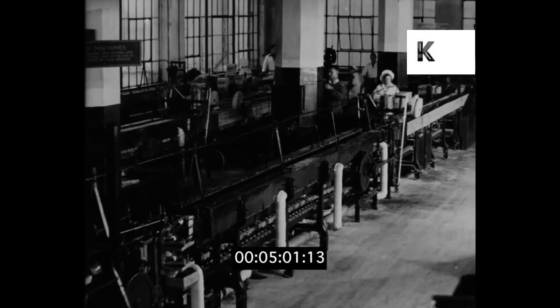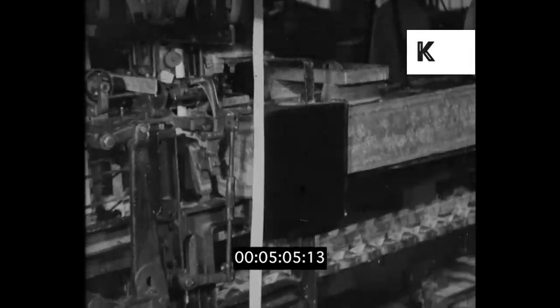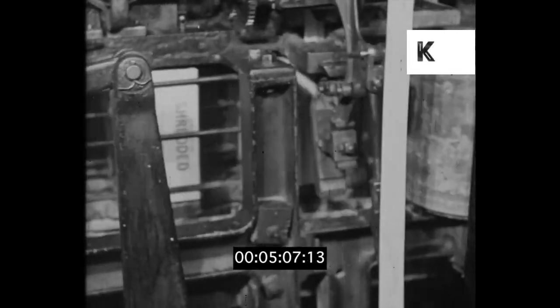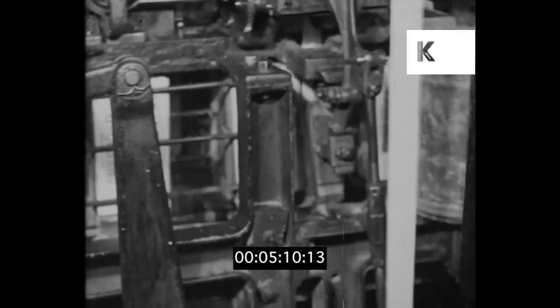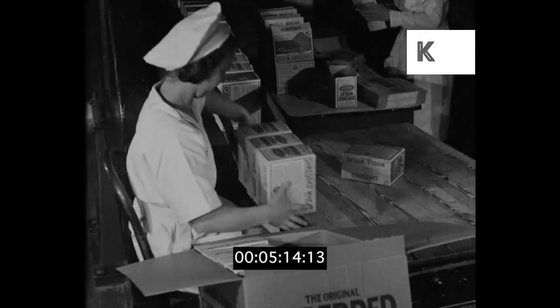When the cartons resume their travels, this little fellow spends his time doing nothing else but sealing them. Everything must be strictly tight, so that shredded wheat may reach your table exactly as it was packed.